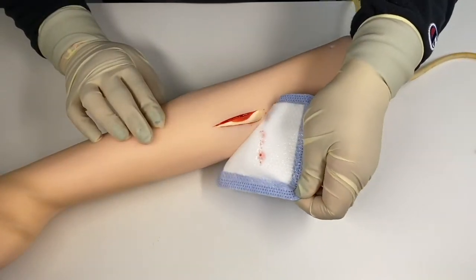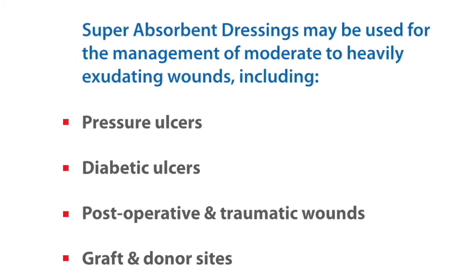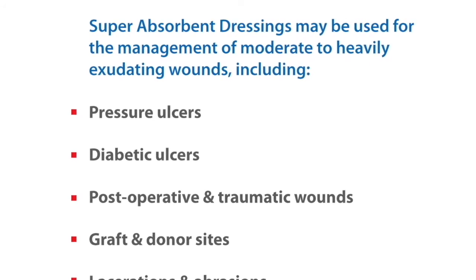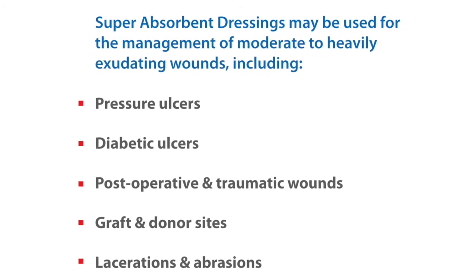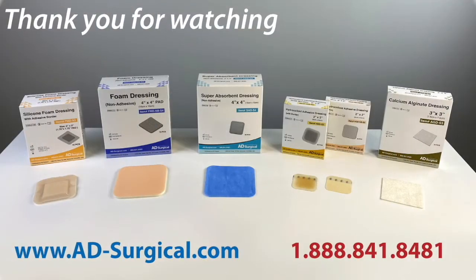Indications: Super Absorbent Dressings may be used for the management of moderate to heavily exuding wounds, including Pressure Ulcers, Diabetic Ulcers, Postoperative and Traumatic Wounds, Graft and Donor Sites, Lacerations, and Abrasions.